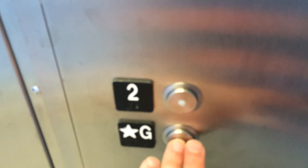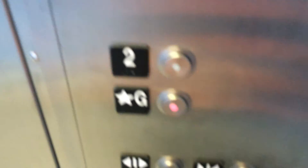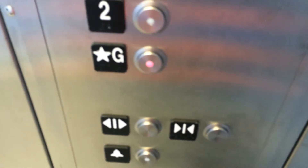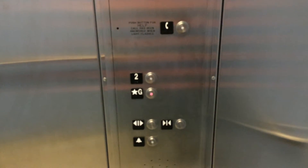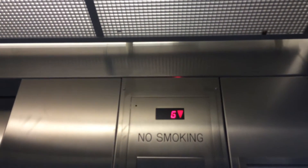Up to ground. Going down. Hold that chime. The door closed button does not work. We have the fixtures and the indicator.